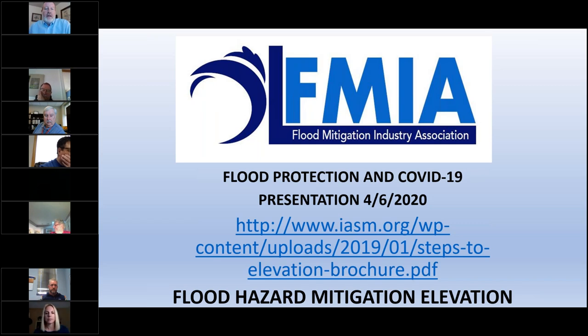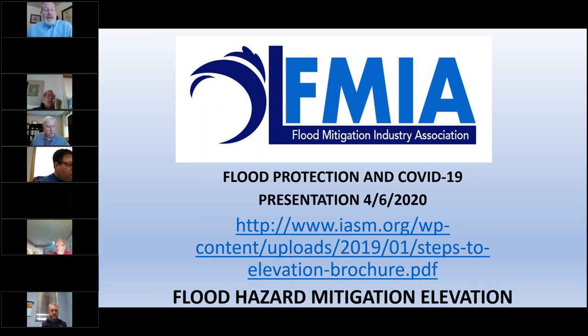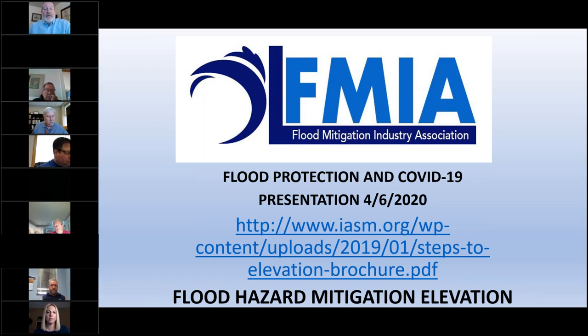We encourage you all to share the flyer — the URL is provided. Not every structure needs to be elevated; some can be dry flood-proofed or perimeter flood-proofed, depending on your country, regulations, and the benefits of those processes. But elevation is one form of flood hazard mitigation for our buildings. Thank you very much.